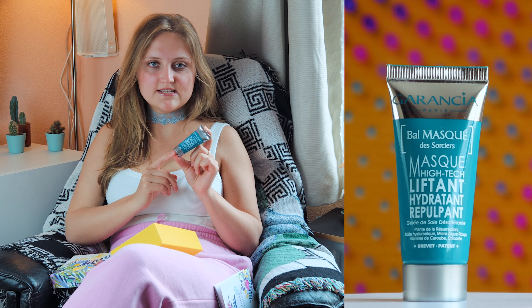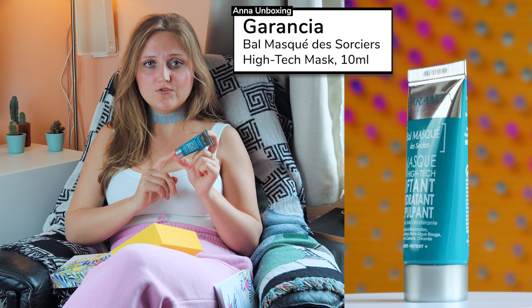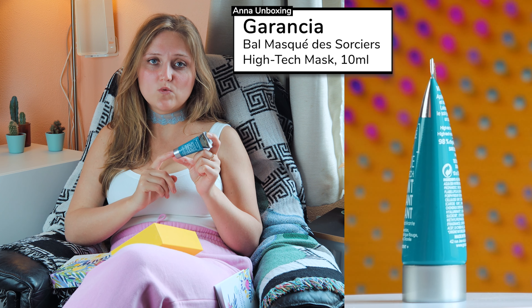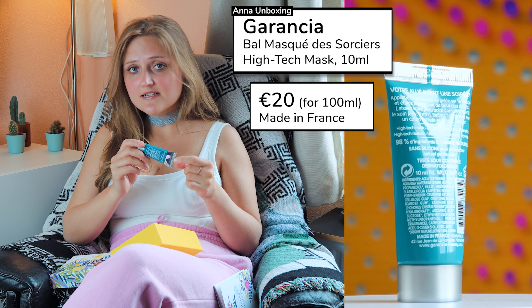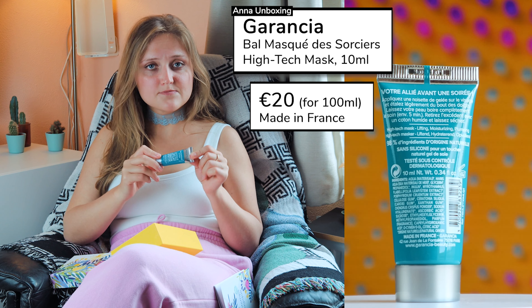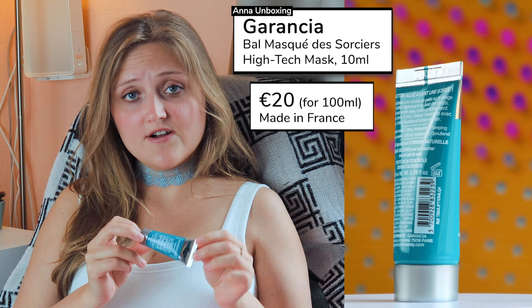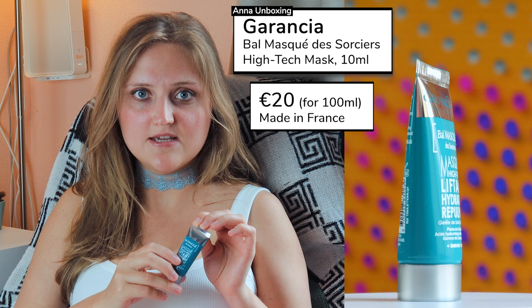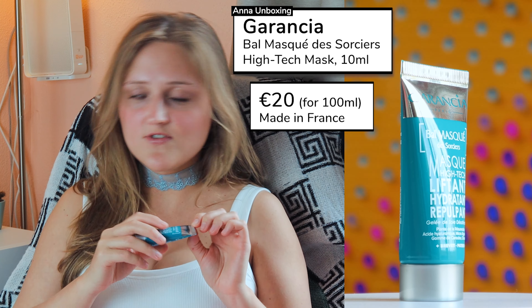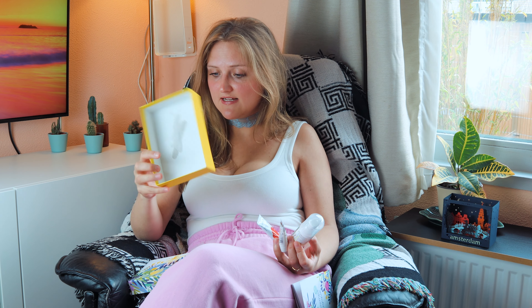Let's start unboxing. In the beginning you see a leaflet. It's a very useful leaflet with a lot of information — beauty information also about the products which are in this box. But it's in French. I speak English, Russian, Ukrainian, Dutch. I don't speak French, and I'm so ashamed I don't speak French. I think this Blissim box can be delivered to a lot of countries, and most of them don't speak French. I wonder why they would make the leaflet only in French.